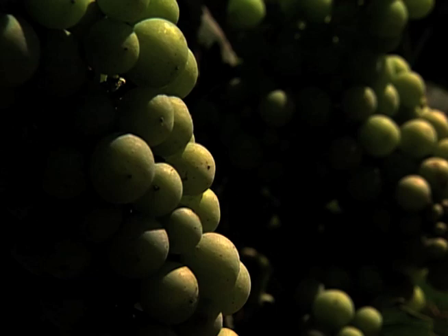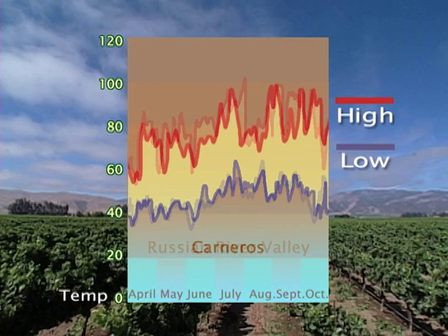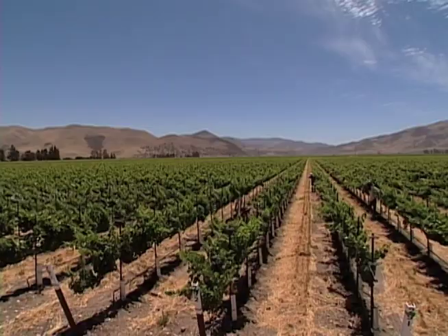Chardonnay needs a cool climate with not a great change between day and night temperatures. Each year after the vintage, we get publicly available temperature charts and look at Russian River, Carneros, and Arroyo Seco. You can see that Arroyo Seco not only has the lowest average high temperatures, it also has the least variation in temperature between night and day. Now what happens in Monterey is the wind comes up.